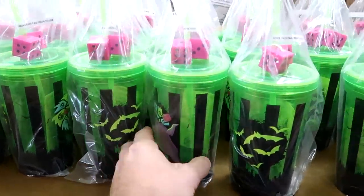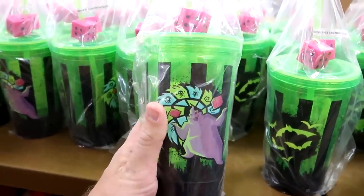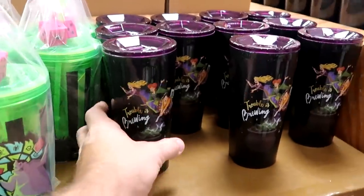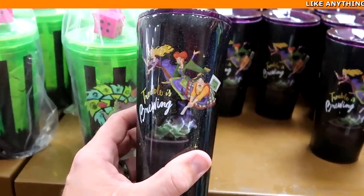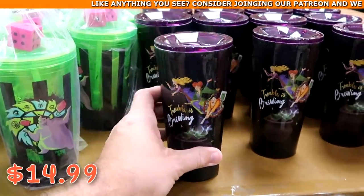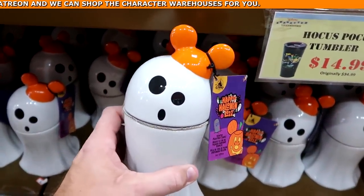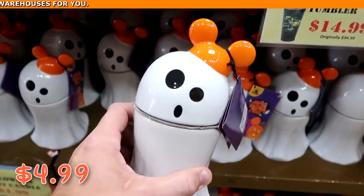In this section they still have a lot of different Halloween merchandise. They have Oogie Boogie tumblers that light up with his dice on top for $7.99 from $25. And right over here are the Sanderson Sisters Hocus Pocus Corksicle tumblers that say 'Trouble is Brewing' for $14.99 from $35. They also have a great deal on Halloween 2022 Mickey ghost candles, originally $35, now only $4.99.